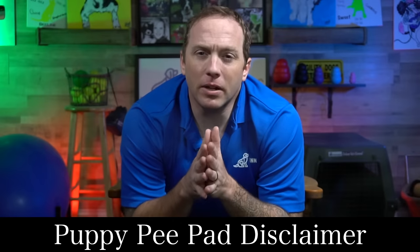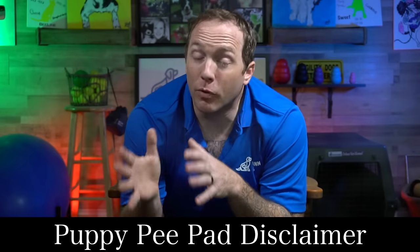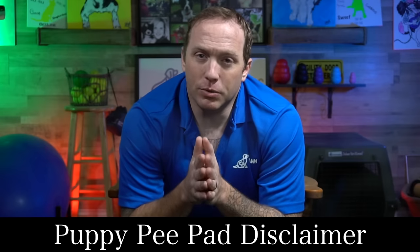A large number of people who are struggling with their puppy house training are using pee pads. These pads often create a lot of confusion for puppies, and if you can avoid using them, do so. But if there's some reason that you need to use the puppy pads, all of these same tips will apply to you — just replace the word 'going outside' with 'taking your puppy to the pad.'